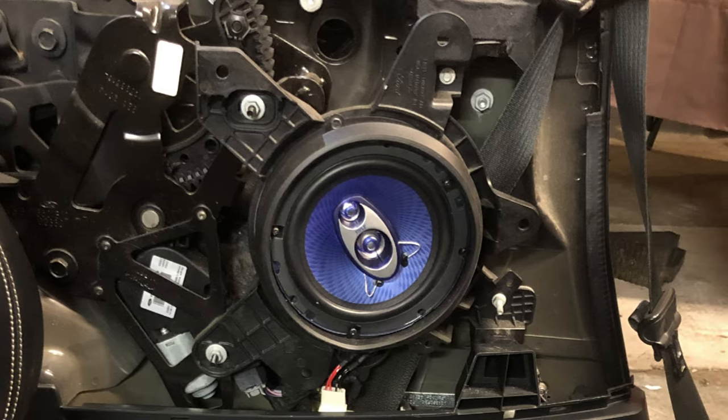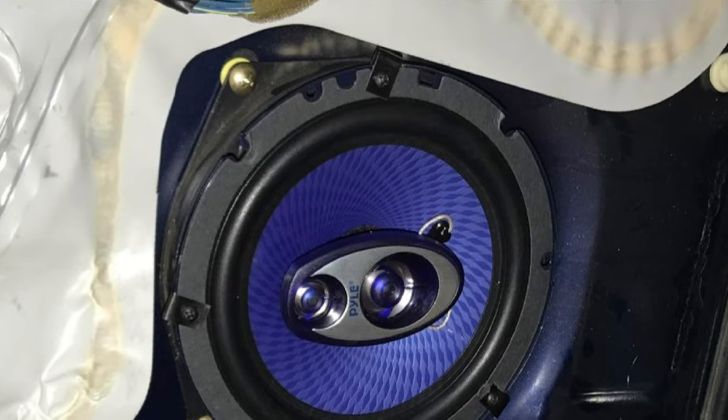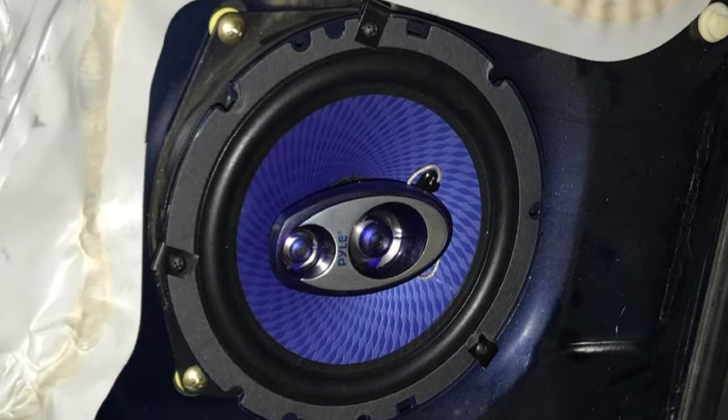For audiophiles, these speakers will likely disappoint. However, for everyone else, they'll give you what you're looking for — a decent replacement for your standard system.